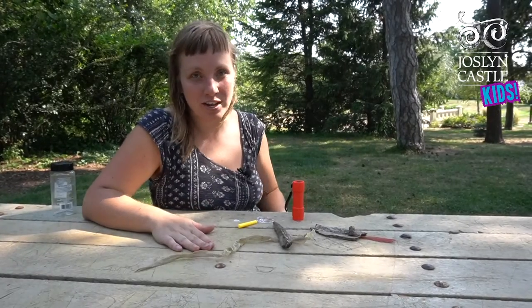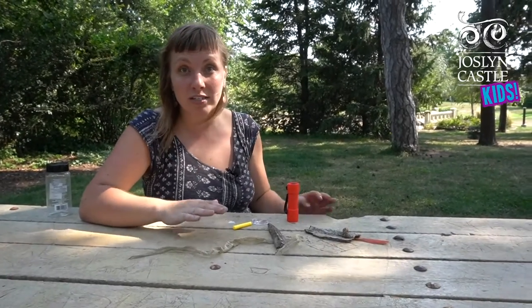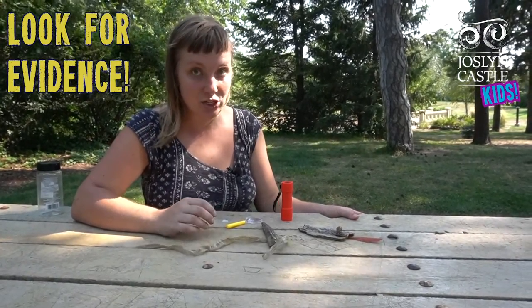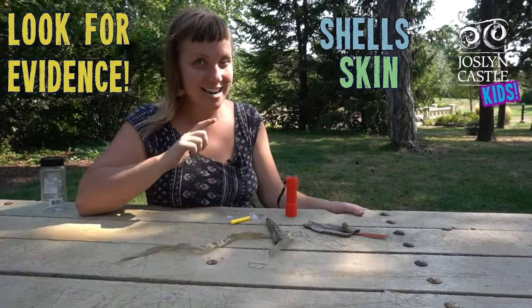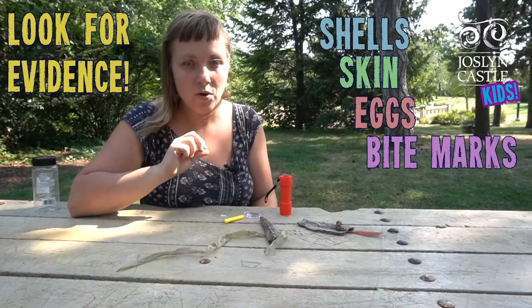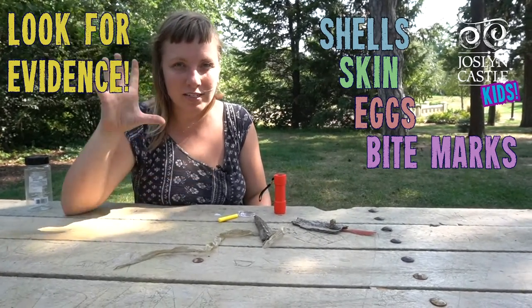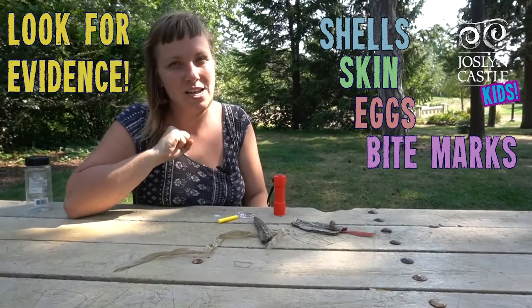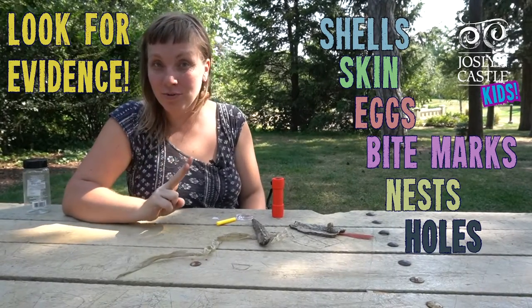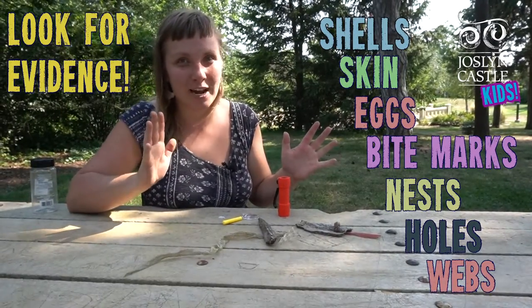When we are trying to find our creatures, we're not always just looking for the creatures but the evidence that they've been there. Those might be things like shells, skin, eggs, empty eggs. It might be little bite marks on leaves or something a creature has eaten or taken a bite out of. We have a groundhog in our garden at City Sprouts who likes to take big bites out of things like zucchini and melons, so I always know he's been there. Also nests, holes in the ground — groundhogs make great big holes, you have to be careful not to step in them — and webs. There are lots of spiders coming out this time of year.